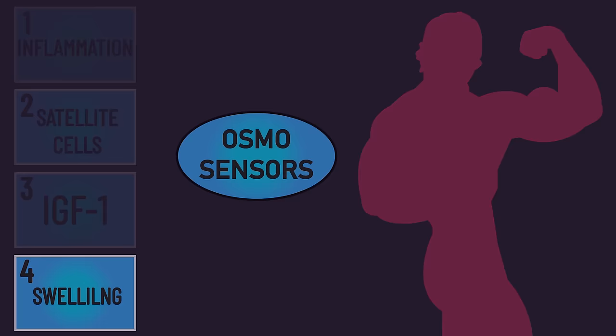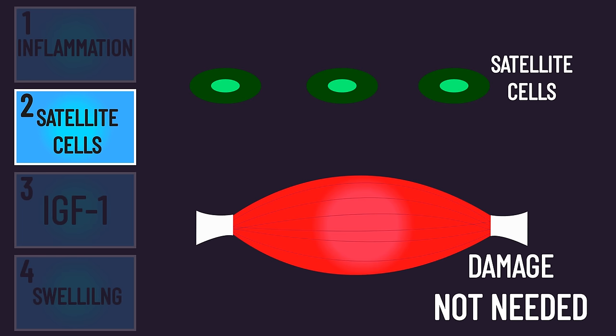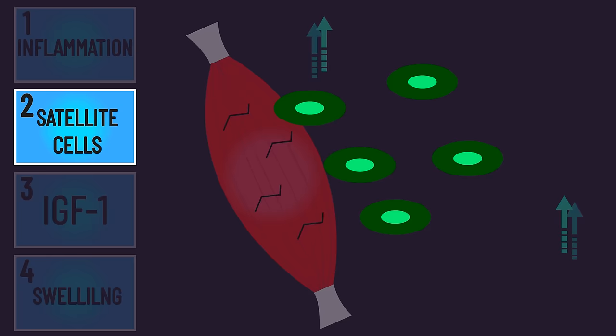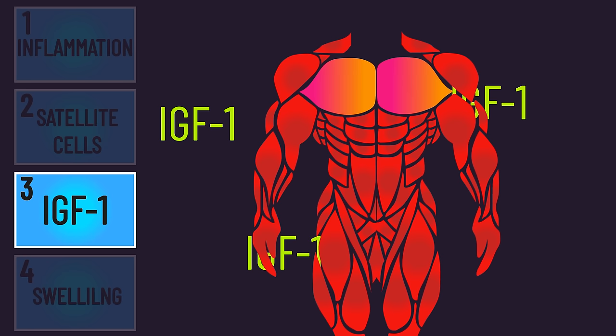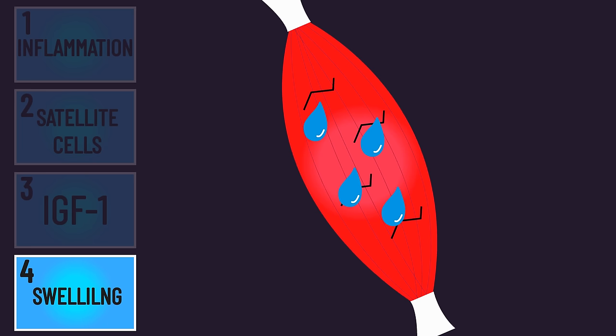Yet all four paths have notable problems. There is conflicting evidence on the role of inflammatory cells, and those events may occur even without damage. With satellite cells, training that does not produce muscle damage can still cause significant satellite cell activation — in fact aerobic training can activate satellite cells. The satellite cell activation with damage may be related to repairing damage rather than increasing myonuclei for growth. Not all studies find damage is associated with greater IGF-1 production, and several studies indicate temporary increases in anabolic hormones do not correlate with long-term hypertrophy. With muscle fiber swelling, alternative data exists implying swelling may not be causative of hypertrophy.